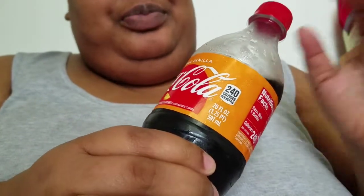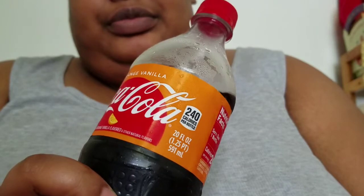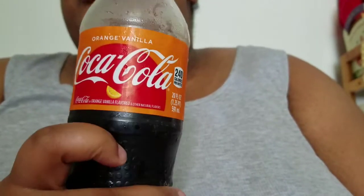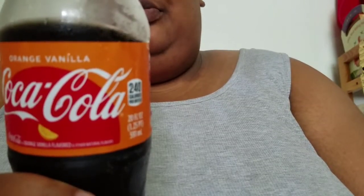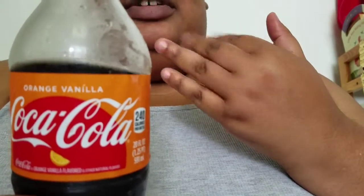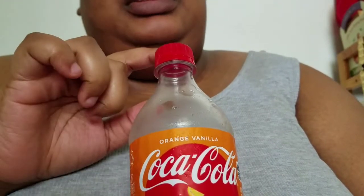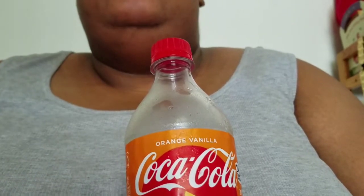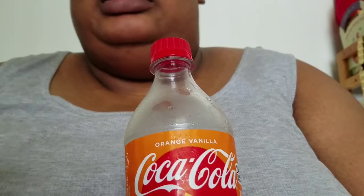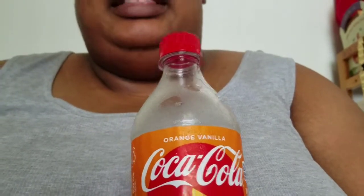So yeah, I can definitely taste both the orange and vanilla components of the flavoring. It tastes like an orange creamsicle — a hint of orange creamsicle — but you still get that classic Coke taste. I don't know if it's because I had lunch earlier and my taste buds are still mingling over the different food and flavor profiles, but the orange kind of comes and goes.